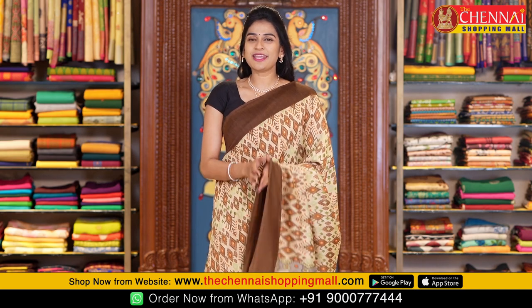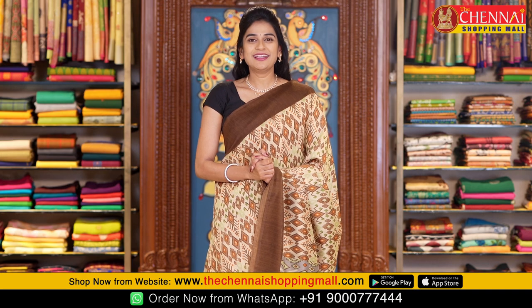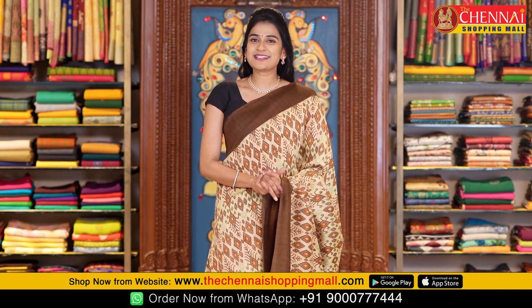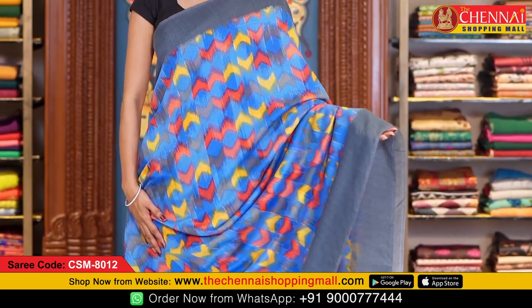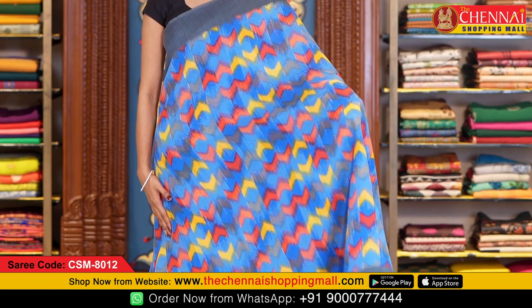To order your favourite saree, take a screenshot and WhatsApp the numbers shown on screen, or click the saree link in the description below. In soft chanderi, here is one more design — blue and grey color combination. All over the body is a very colorful ikat style geometrical print with multiple colors.